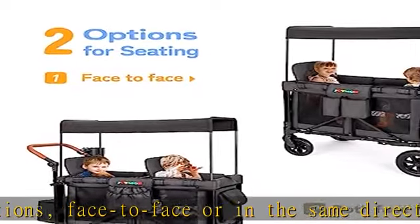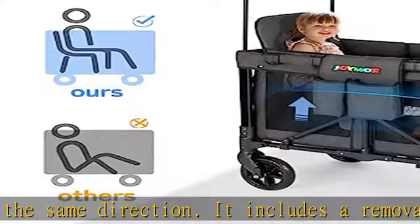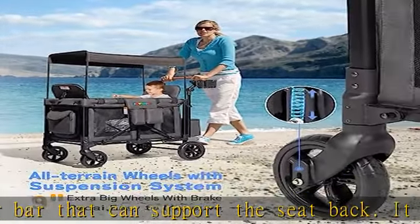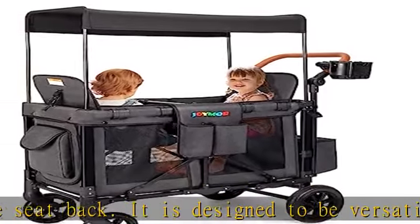Adjustable: the handlebar and the fabric on the anti-UV canopy are adjustable, so you can adjust them to suit your needs. With the multi-purpose kids' stroller wagon, you can enjoy outdoor activities with your kids while keeping them safe and comfortable. It is a versatile and convenient solution for parents who want to make the most of their time outside.